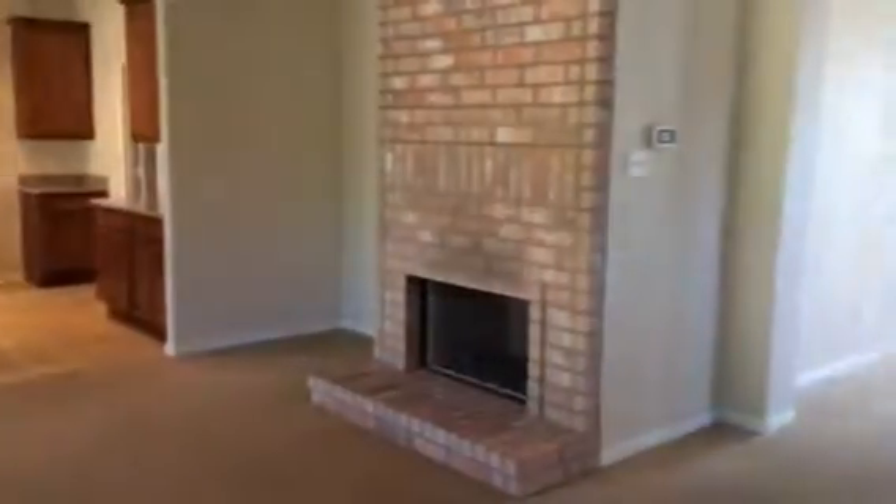There's the living room and the kitchen. There's your entry — just walk through here.